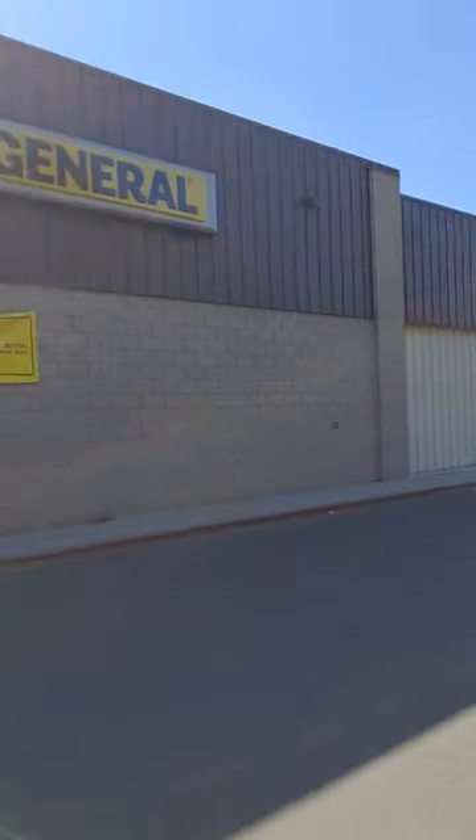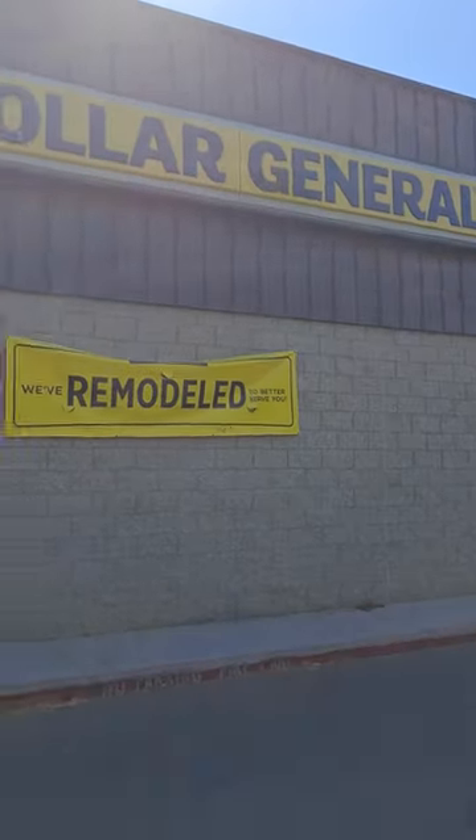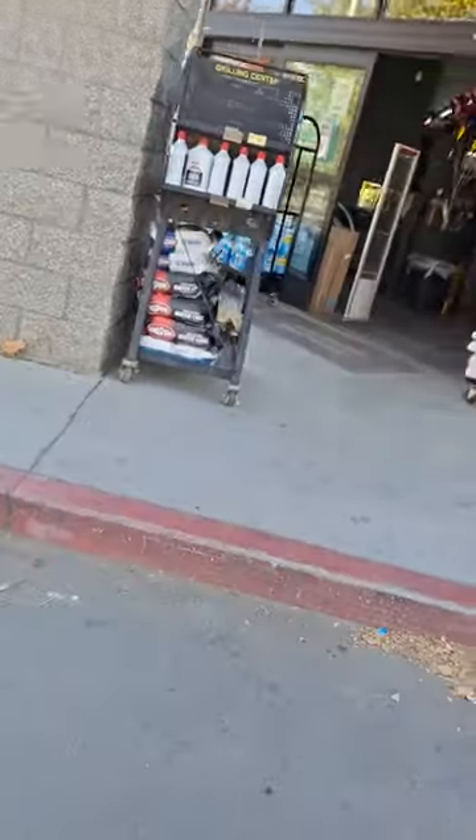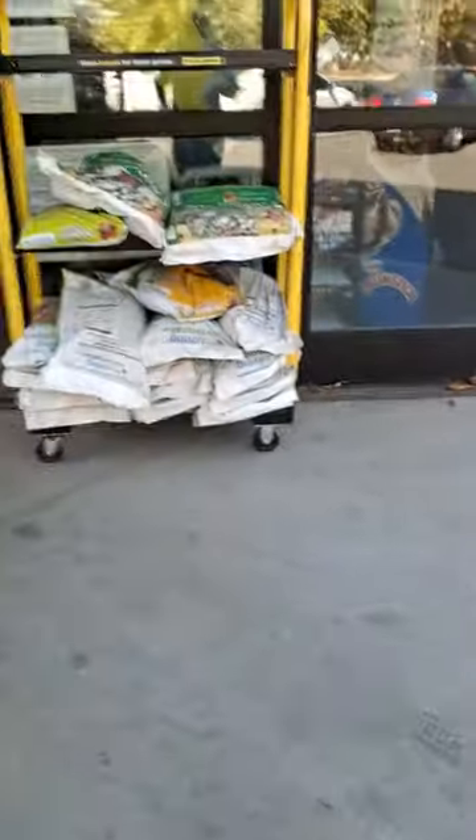Alright guys, CV here. Remodeled Dollar General — we're gonna see what they got, if there's anything real here. We're looking for NBA cards, we're looking for something. Let's find out.